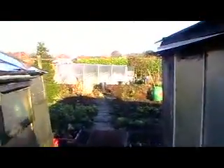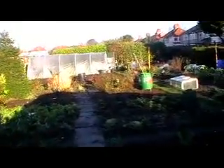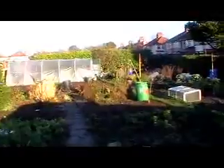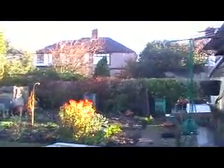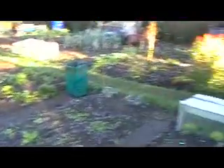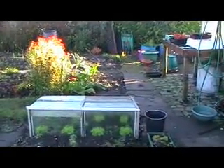The nasturtiums have gone now, not much growing. You can see the greenhouse is more or less empty. The last of the tomatoes went beginning of November. A few lettuce still growing and a few lettuce in the cold frame.